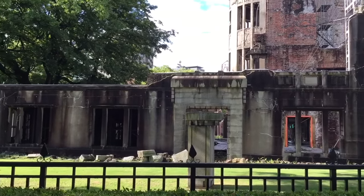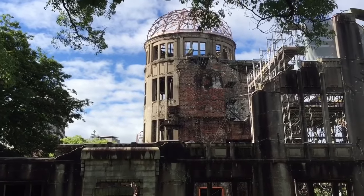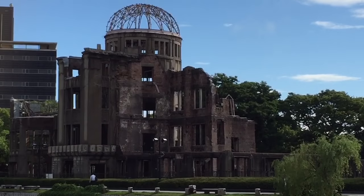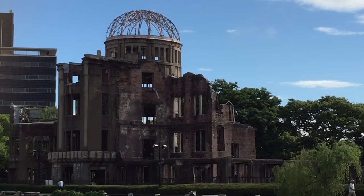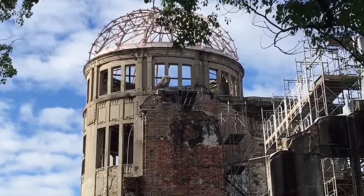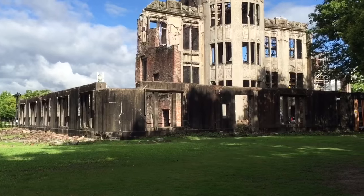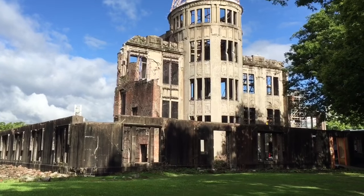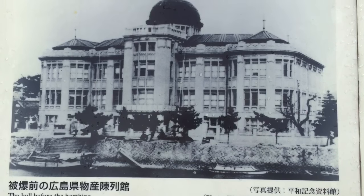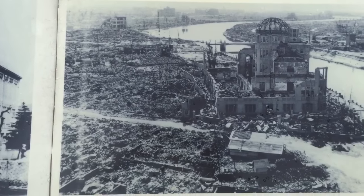Here's a better look at the only building left standing in the area from the bomb. And here's one last look at the backside of the building. Here is what the building looked like before the bombing, and here is what it looked like after.